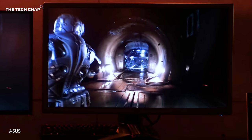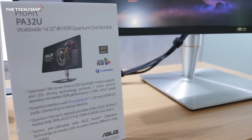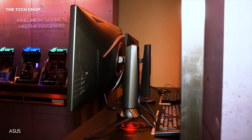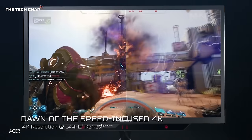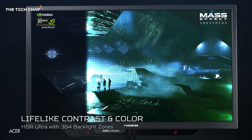But now we're seeing brands like Asus, Acer, and LG showing off high refresh rate and even high dynamic range 4K monitors, which make use of DisplayPort 1.4 or even USB Type-C. For example, the new Asus ROG Swift PG27UQ and Acer Predator XB272HDR pretty much tick every single box for the ultimate gaming monitor: 27 inches, 4K, IPS, 144Hz refresh, G-Sync, and even HDR.